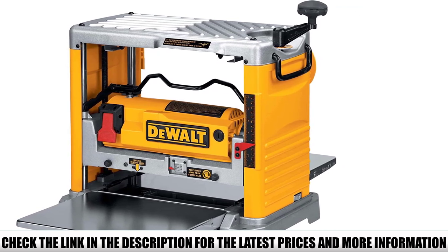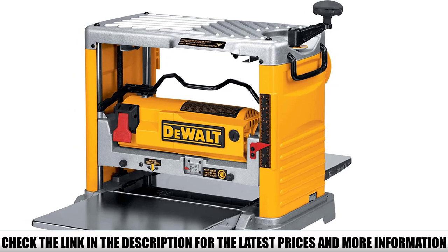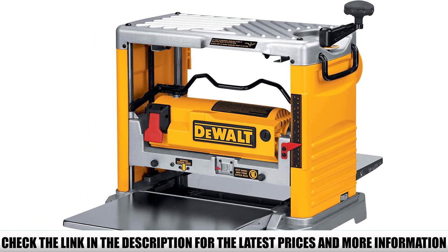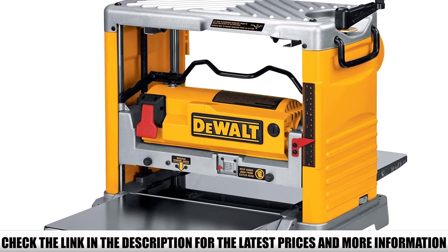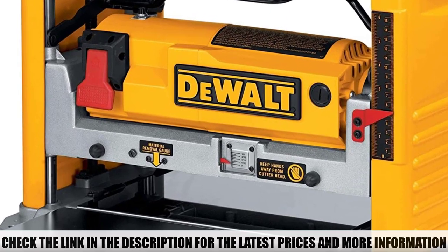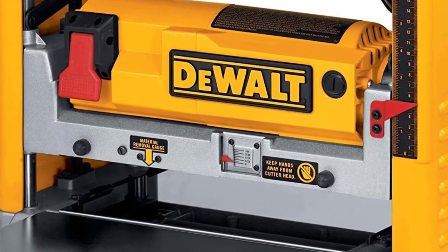There are some downsides, of course. Similar to the DW735, the DEWALT DW734 is best suited for a benchtop setting. It is heavy despite being considered portable. The standard blades will become worn over time and will require replacement.